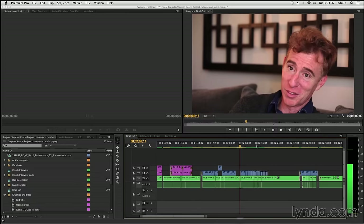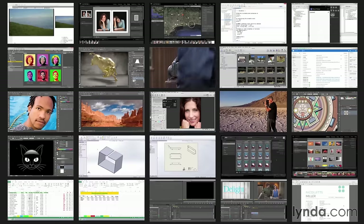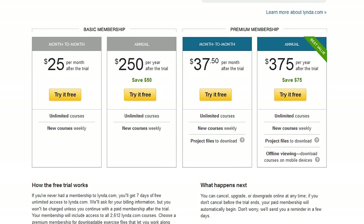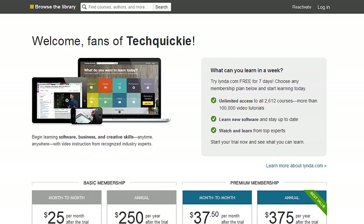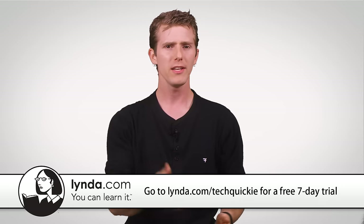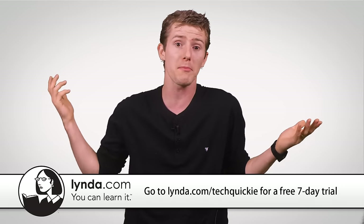You're free to learn at your own pace, and reasonably priced plans start at $25 a month. But I have a special offer for you — you can get the first seven days for free by checking out the link in the video description. Give it a shot: you spent five minutes watching this video to learn something, might as well invest a bit more time and learn something else.